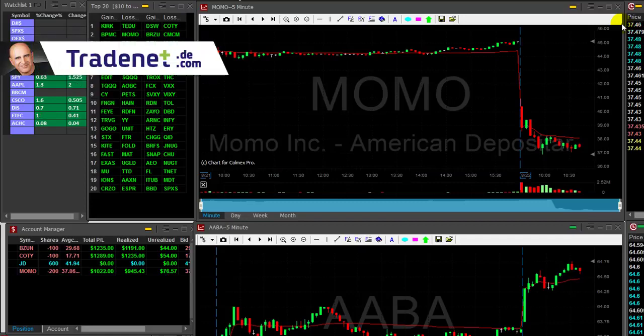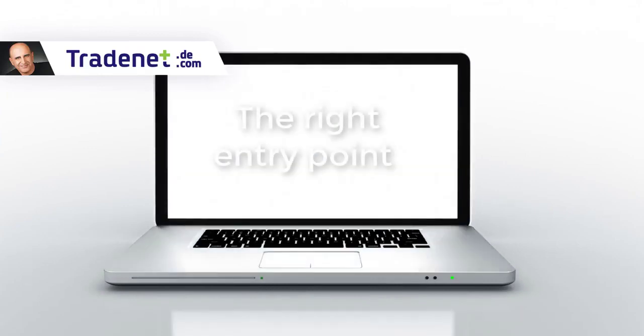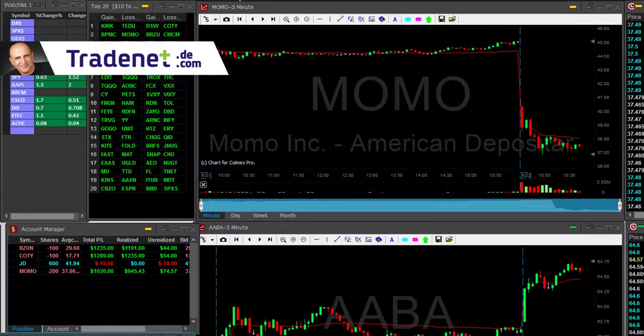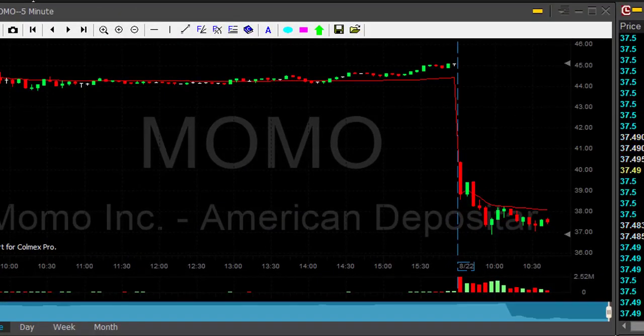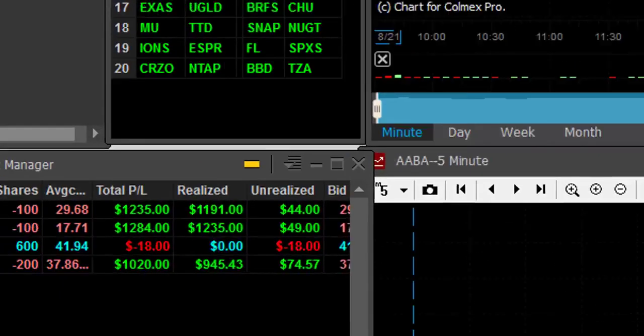Hi traders, I want to teach you a very important lesson today about entry points — stay until the end of this video because I have a great present for you. So let's take a look at Momo. Momo was a great short trade. Momo came down, nice bear flag formation, and it was one of my best winners.